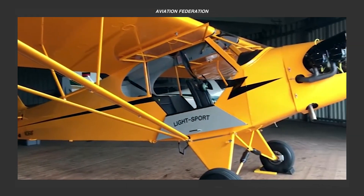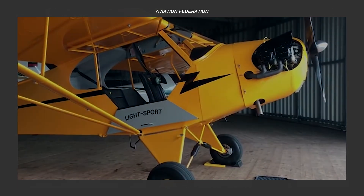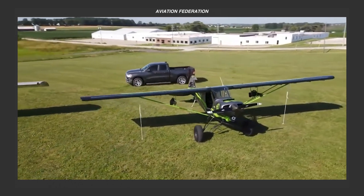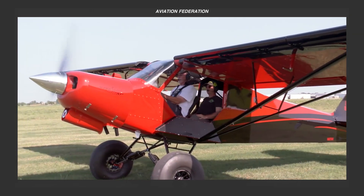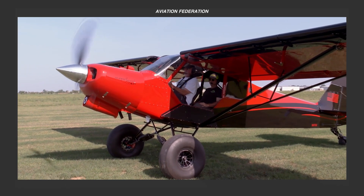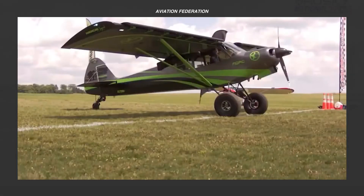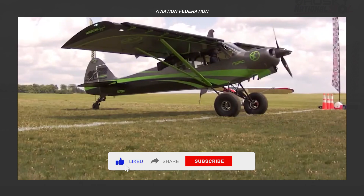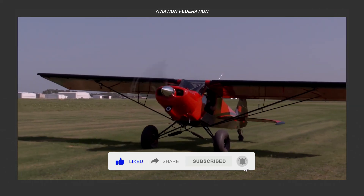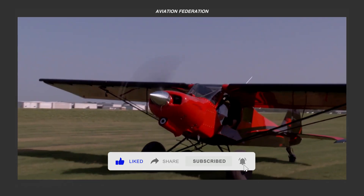Top 3 American Legends Aircraft This 2024. In this video, we'll showcase some fine examples of American aviation excellence with American Legend Aircraft Company. Renowned for building the most sought-after sports aircraft in the U.S., American Legend takes pride in delivering an unmatched flying experience.